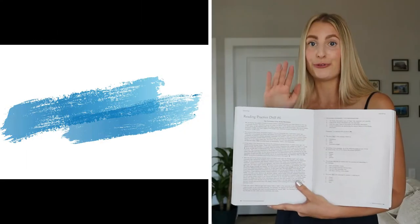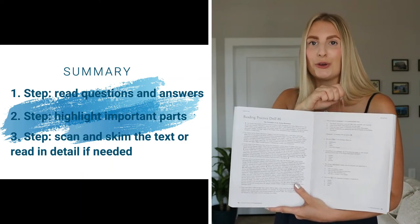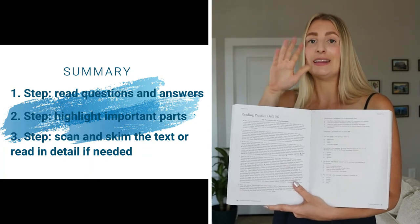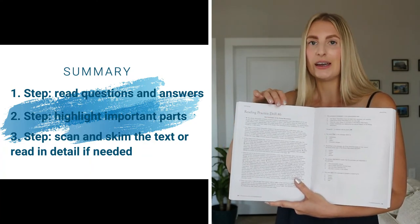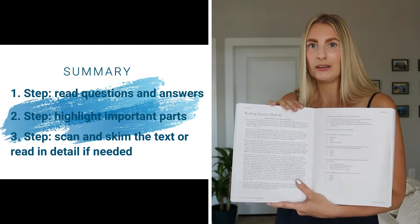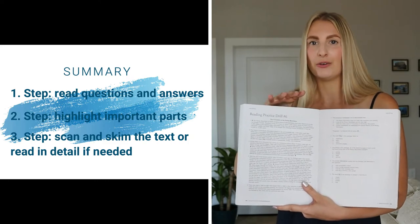To summarize: first, you read the questions and the answers, take your marker, and highlight all the important parts. Then you go back to your text and try to find everything you need — you scan it, you skim it, and if something is not clear, you go back and read it in detail. This is my recommendation and I hope it will help you.